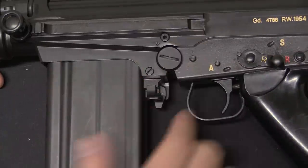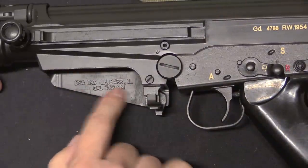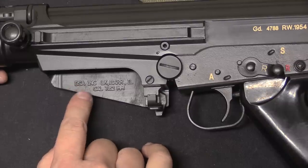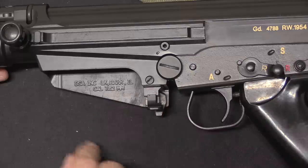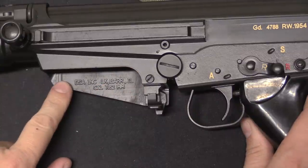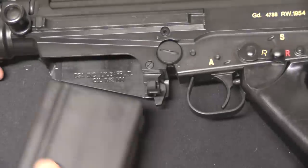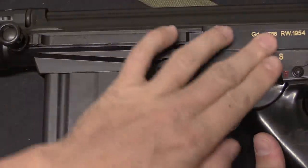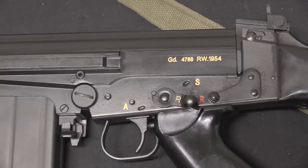The one thing I really like about using DSA receivers is they put their official markings on the inside of the magazine well. Any rifle or receiver manufactured in the US has to have the manufacturer's name and address, calibre, and some other things, and it has to be distinctively visible on the rifle. So DSA put that on the inside of the magazine well, where without a magazine it's really blatantly obvious. But it's also very easy to simply store the gun with a magazine, and the magazine completely covers that, leaving you with just the original style of markings. That's a really cool feature, and I'm really glad that DSA does that.